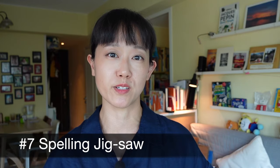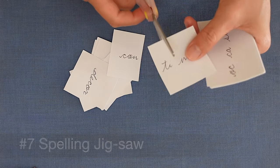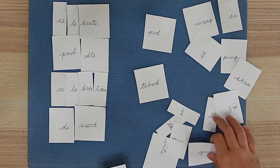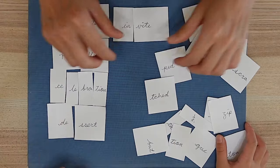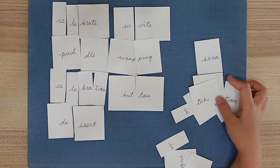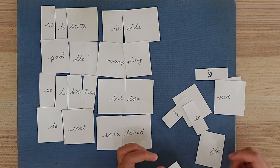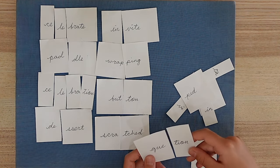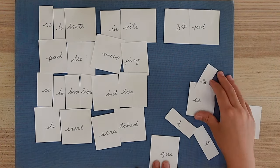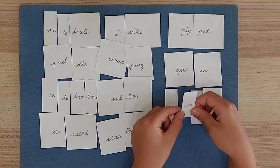Another way to get kids to really study how the words are made up is to play Spelling Jigsaw. Use those cards that we made earlier but cut them where you want your kids to think hard about. Then mix the pieces up and hand them to the kids to put together the spelling words. You can make it easier by cutting specific shapes that only fit one piece, or harder by cutting all the pieces similarly. This is a great way to help them look for word roots, suffixes, and specific combinations of phonograms where words join together.